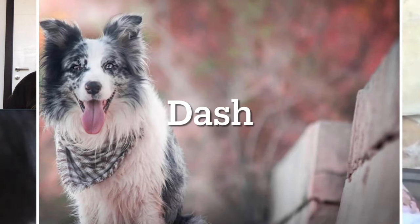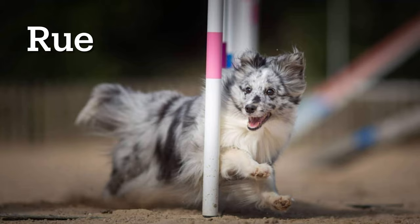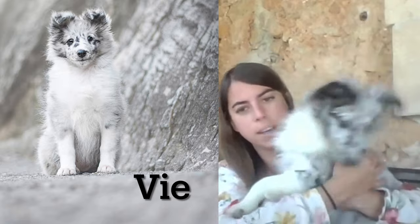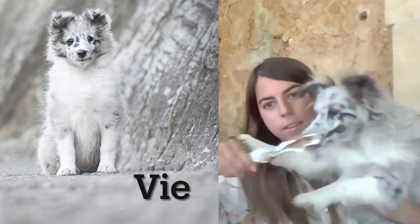I have four dogs. My first dog was Dash, she's a Border Collie and she's about nine now. Then we have Ru, she's my first Shetland Sheepdog and she's seven. Then we have Tyme who is three years old, and my puppy who is four months now.